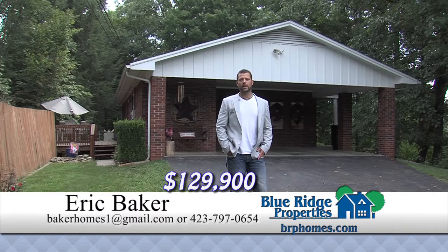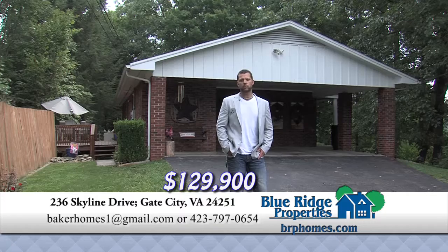This newly listed brick ranch home in Wattelow Gap has three bedrooms with two full baths. It sits on a large lot that is partially wooded, has amazing views of the mountains, and is just minutes from Gate City and Kingsport. At a price of just $129,990, it won't last long.